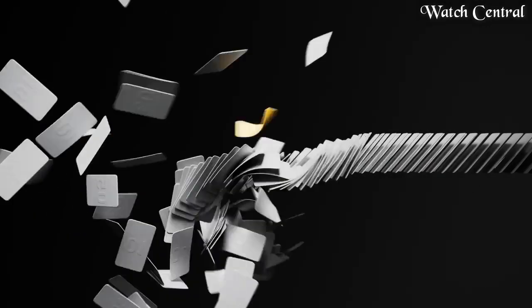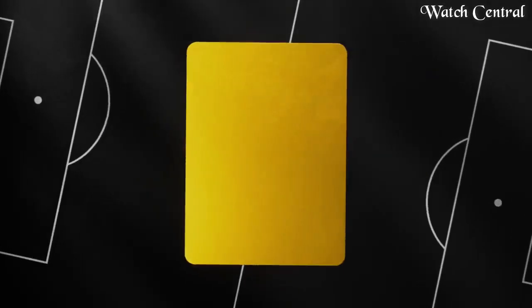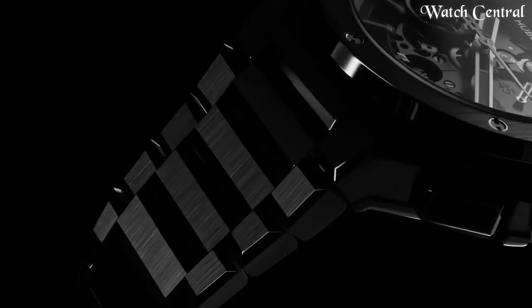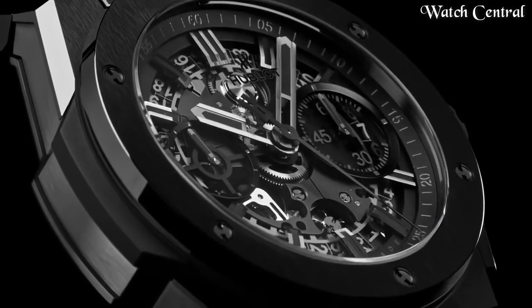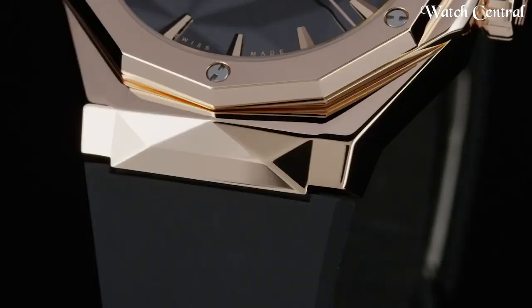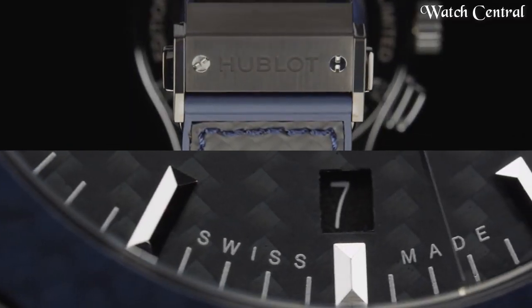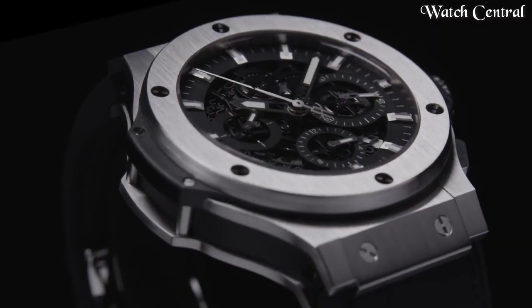Hello guys, in this video we are going to cover the best Hublot watches based on specifications. I included all the links in the video description below. Please like, comment and subscribe to our channel and press the bell icon button to receive more amazing content like this.